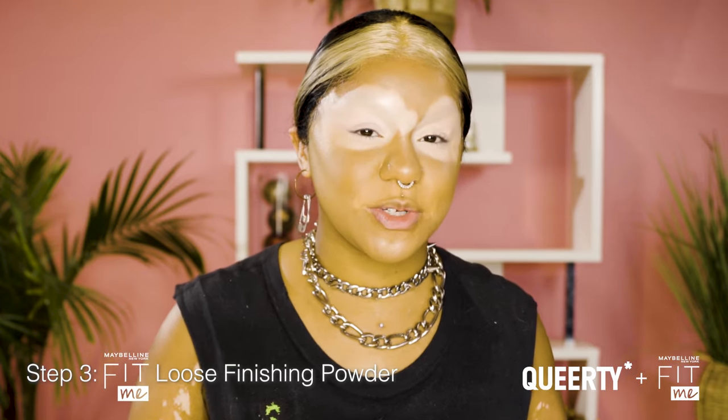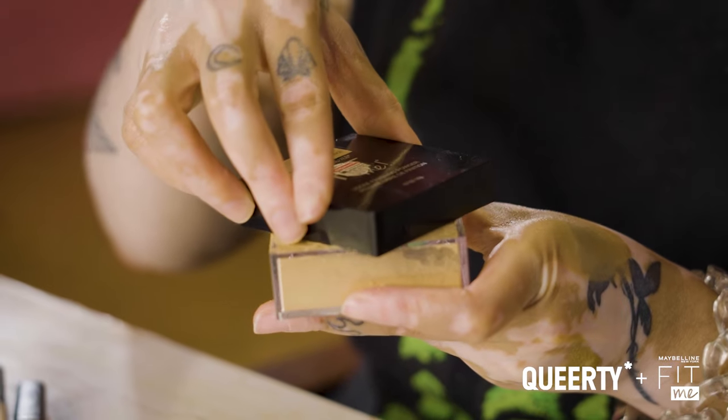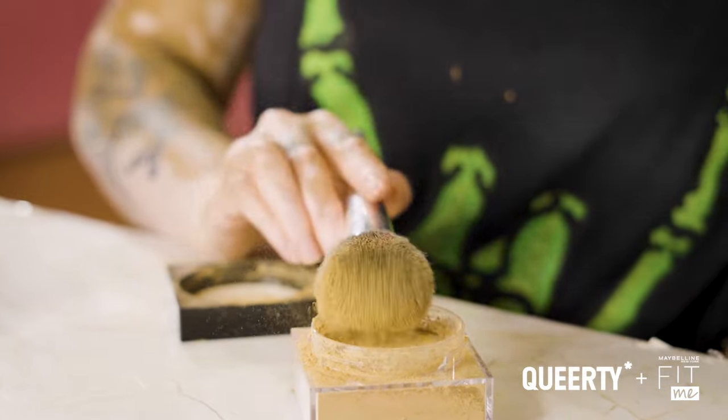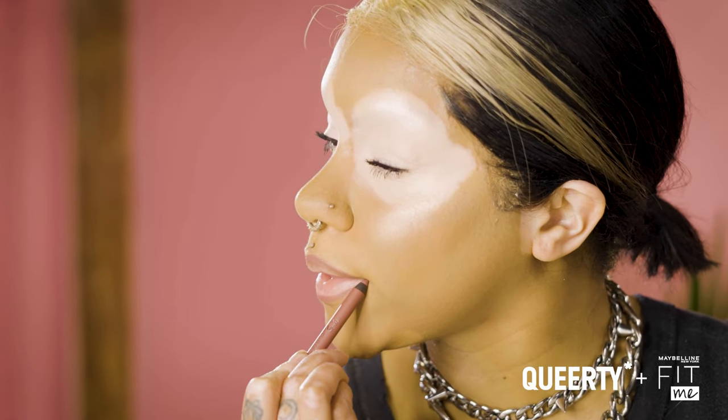To finish off my face, I'm going to be using the Fit Me Loose Finishing Powder. When it comes to my vitiligo, that is something that I definitely feel like I have become more comfortable and more confident in over time. I feel like makeup and artistry has really helped me feel more confident in myself.